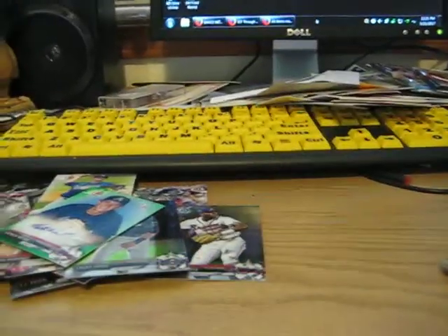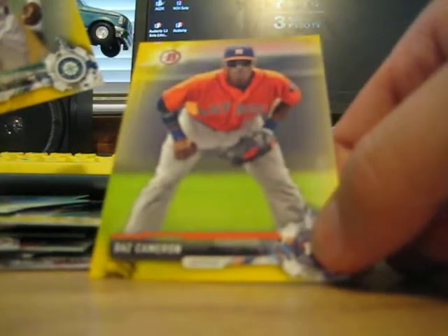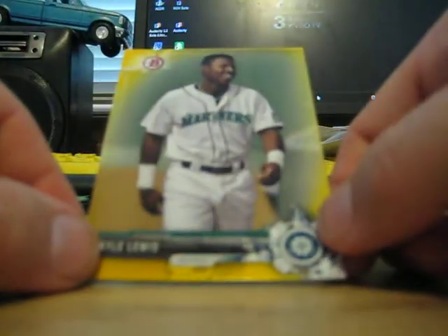I think I did better than Troy Rudder on his box. I feel bad for Troy getting those three lousy relics worth about five dollars total — well, maybe fifteen. Now let's open up these three yellow parallels. Here's Blake Rutherford, Des Cameron, and Kyle Lewis on the Mariners.